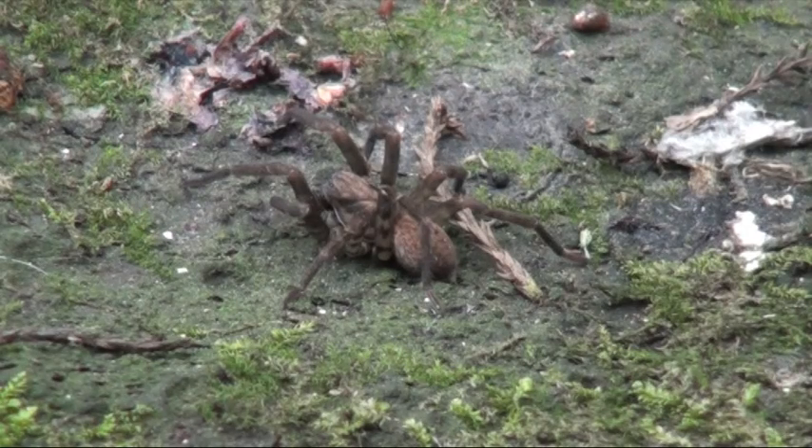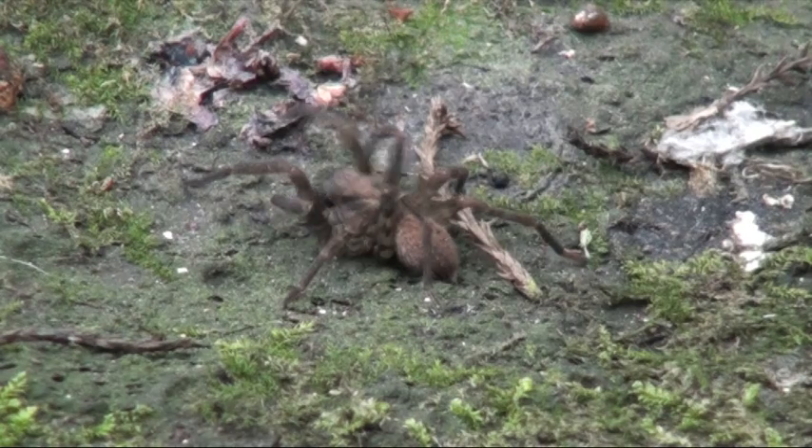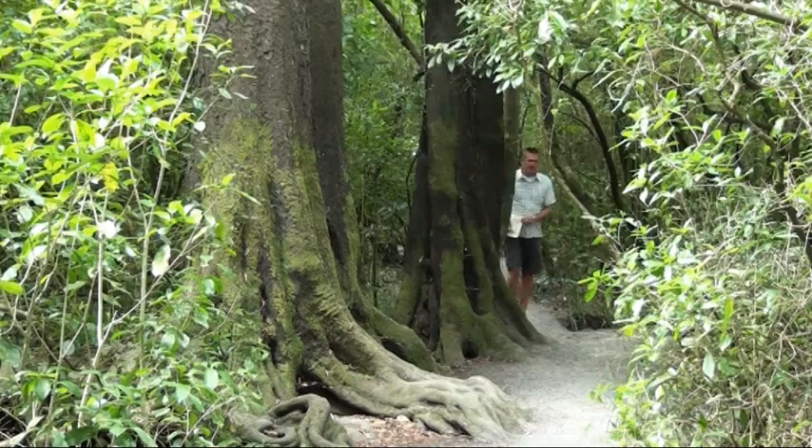Love them or hate them, spiders are fascinating creatures, and no one knows spiders like Corvink. Andy tells us why he's produced a new book on New Zealand spiders.